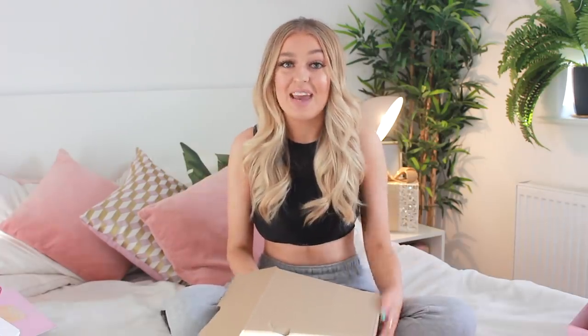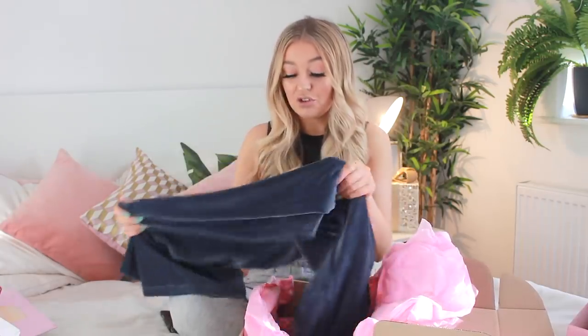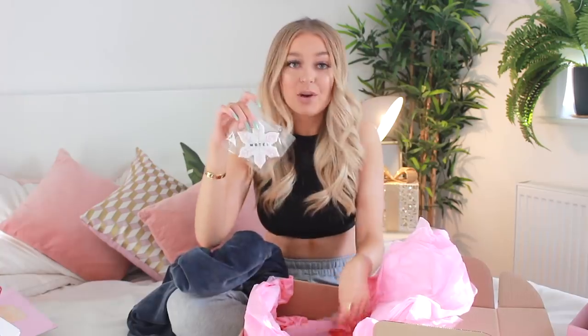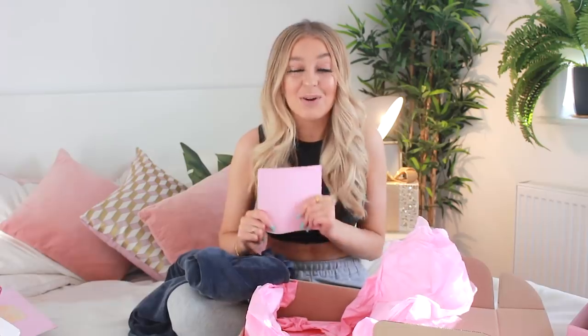Another brand that sent me something was Motel Rocks — I've been working with them all throughout this year and I hope to work with them again next year. They sent me a cute little loungewear set: a blue cord set, and a cute little Motel cookie. The card says 'Tell me what you want, what you really really want' and 'To Anastasia, thank you for being part of our amazing year. We love you. Have the best Christmas. Love the Motel Girls.' Lauren and Rachel, you are literally the best — we've made so many amazing memories.